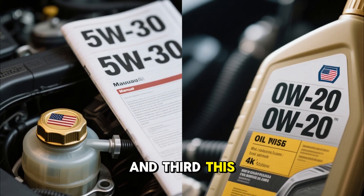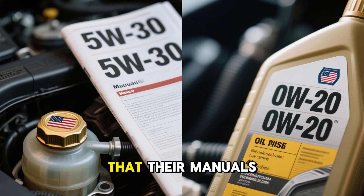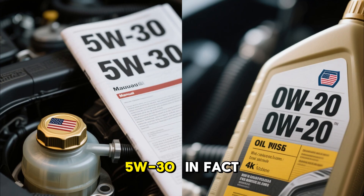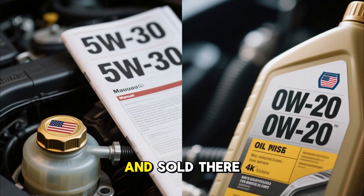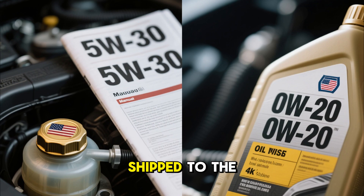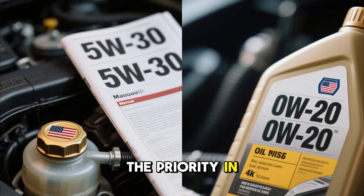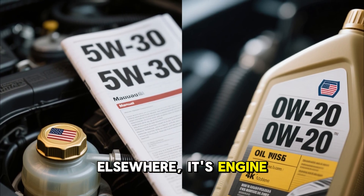And third, this is the smoking gun: drivers from Canada, Europe, and the Middle East confirmed that their manuals for the same cars recommend 5W30. In fact, some Toyotas and Hondas built in Canada and sold there have 5W30 printed right on the oil cap. The exact same cars shipped to the U.S. get a 0W20 cap. The priority in America is fuel economy. Elsewhere, it's engine durability.